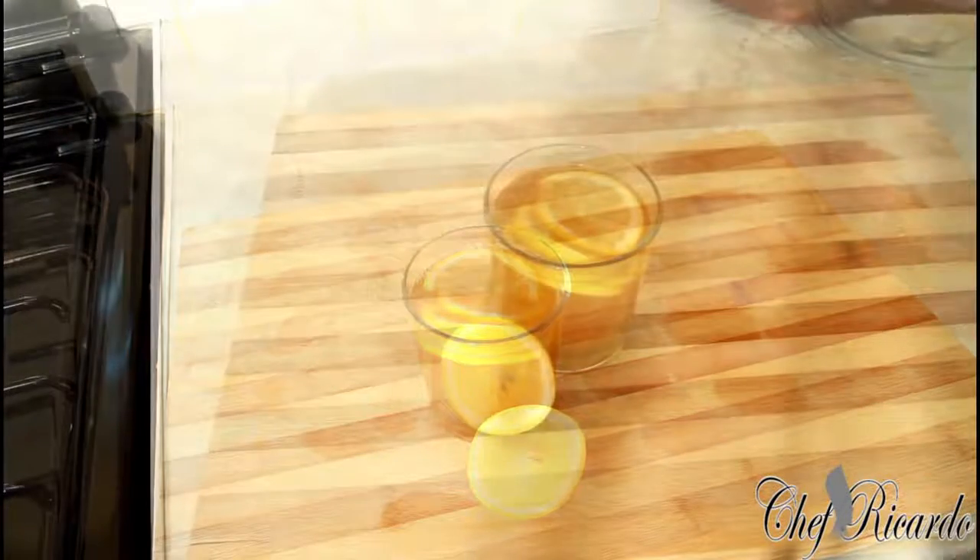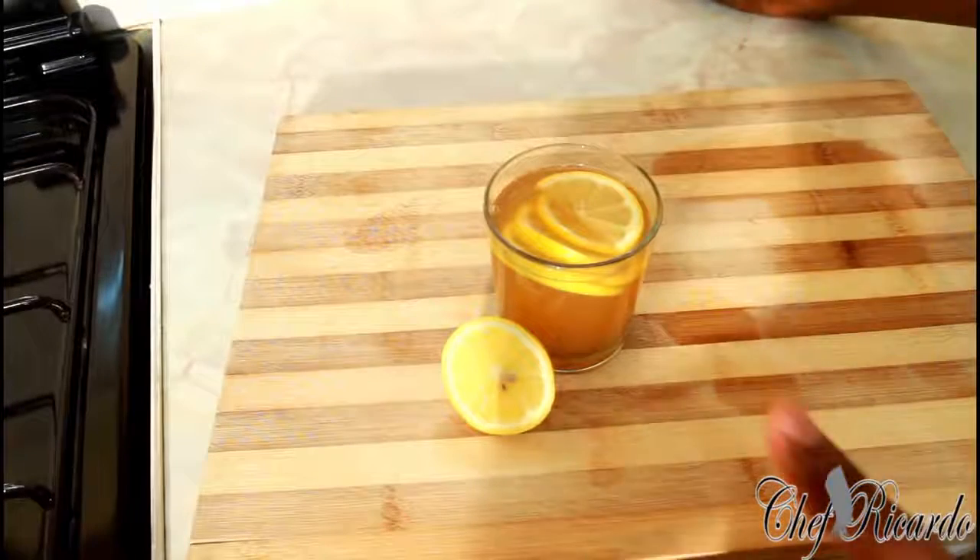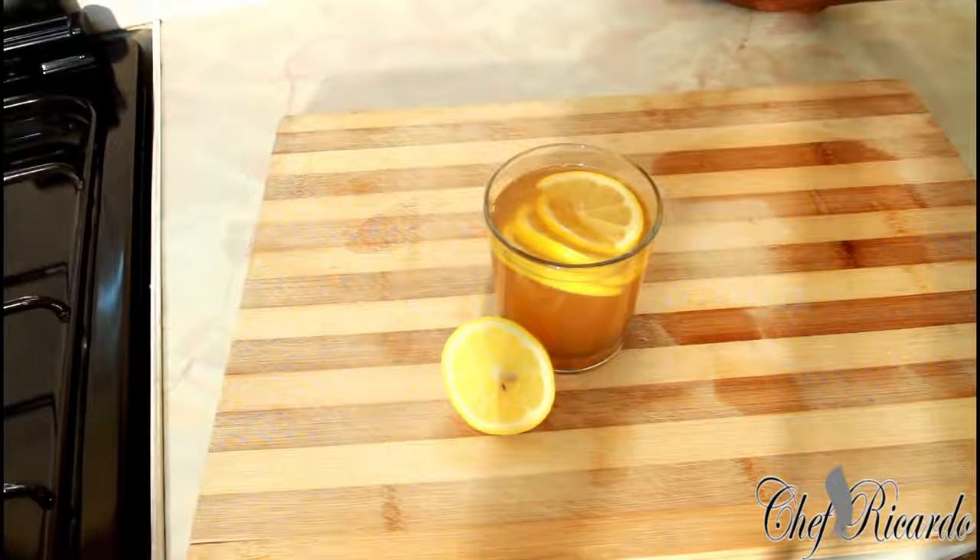A quick update on this inside belly fat drink: the best time to drink it is in the morning before your breakfast, and also at night before you go to bed. You can also drink one during the day. Use hot water — that's the best to use. I make this in the morning before I eat breakfast and drink it before I do anything.